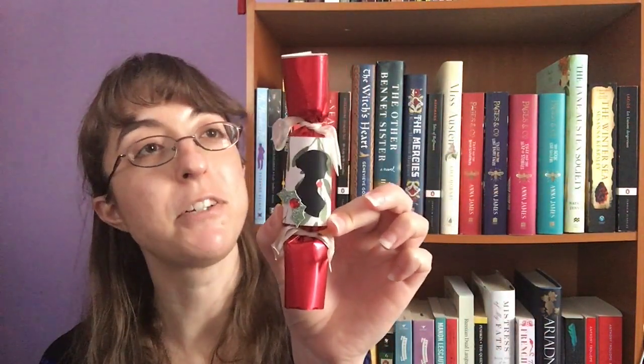We then have a Jane Austen Christmas Cracker. I'll have to do that later — that is adorable. I have no idea what's in it and I doubt I will be able to pull it by myself. So I will report back in the description box below to tell you what ended up in the cracker. I'm assuming your usual paper crown, joke, that sort of thing.